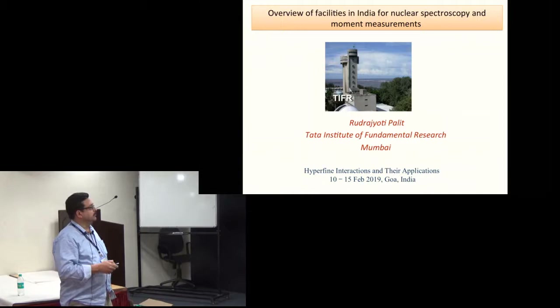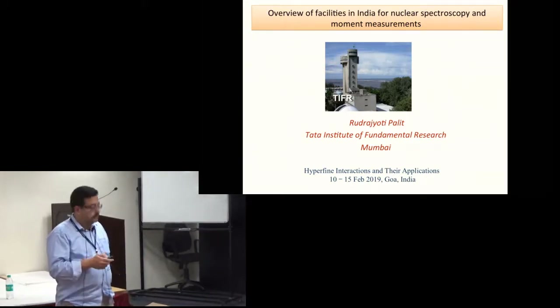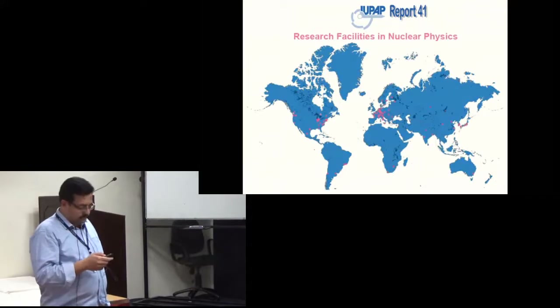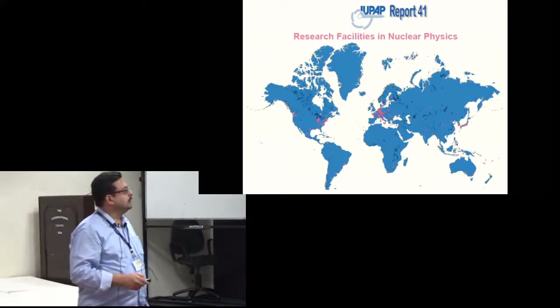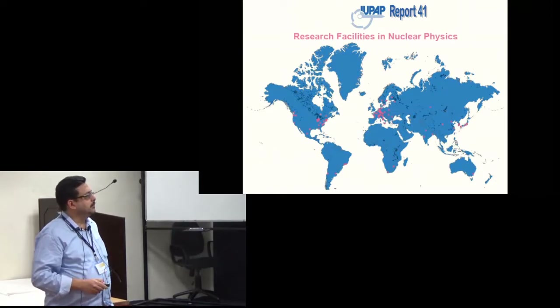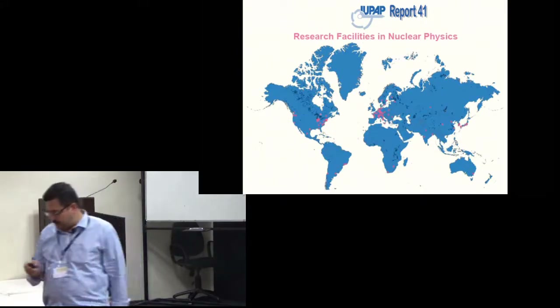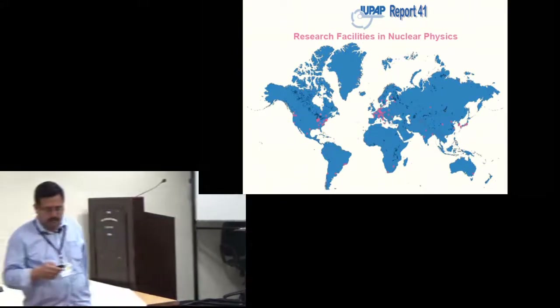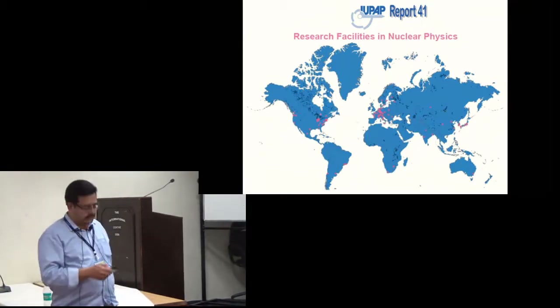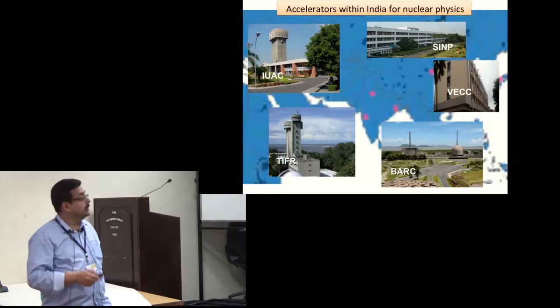This is a picture of the accelerator in TIFR. These are the accelerator facilities in the world in nuclear physics, and these are the three places in India where we have the nuclear research labs, accelerators, as well as reactors.